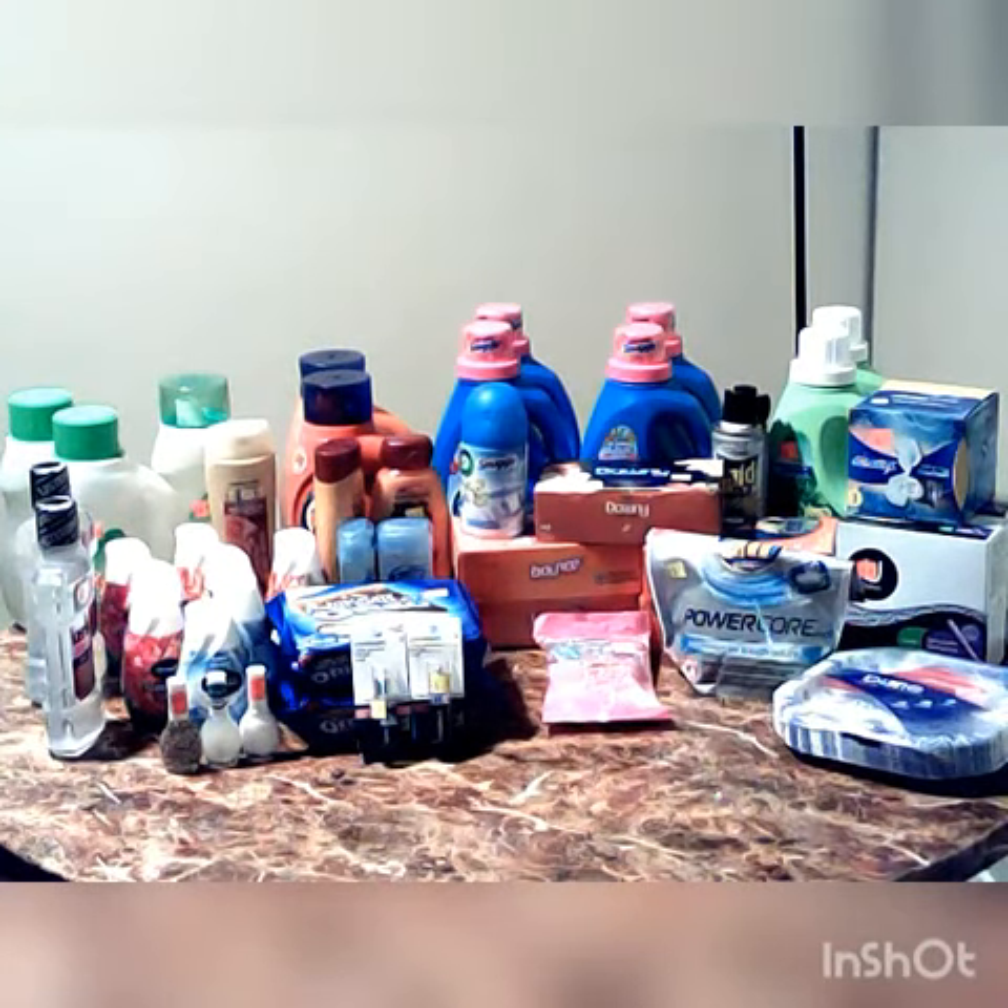Hi guys, it's Esha helping you save one transaction at a time. This is my Dollar Journal haul from the clearance event today. Everything I got was a dollar and under with an extra 50% off and coupons. This is what I got.